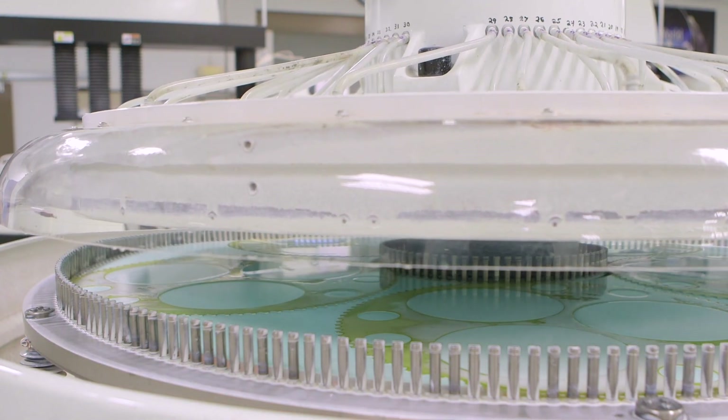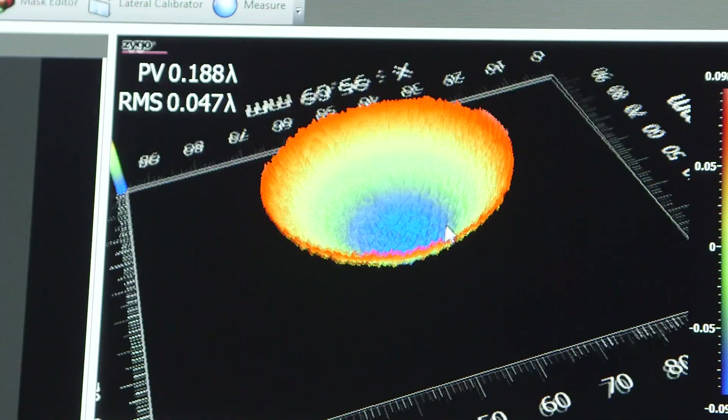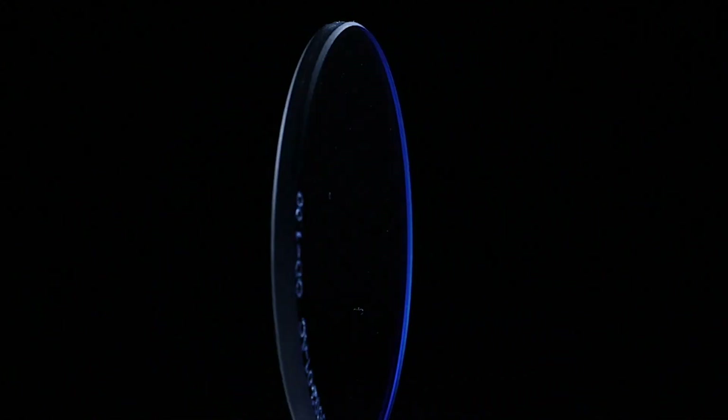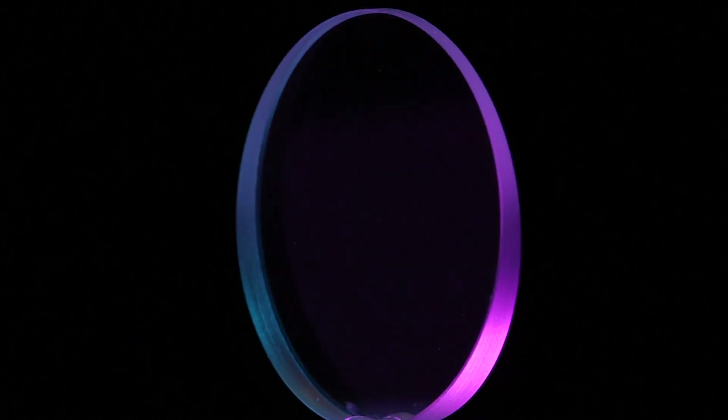Based on customer demand, we have increased our offerings to include processing of materials utilized in the infrared including wafers, windows, filters, mirrors, optical flats, wedges, light pipes and plate beam splitters.